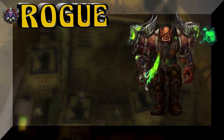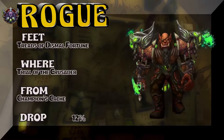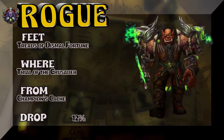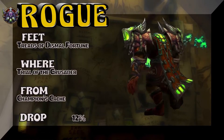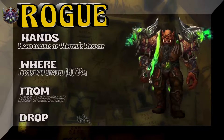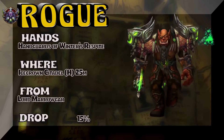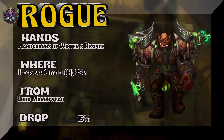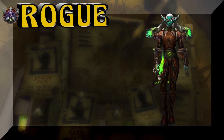Very rogue-like name. Moving on, we have an orc showing the feet: Treads of Dismal Fortune, Trial of the Crusader. Those two pieces are alliance only, so just keep that in mind. We just show the orcs so that people get ideas of different outfits they can put together. The hands are Hand Guards of Winter's Respite.